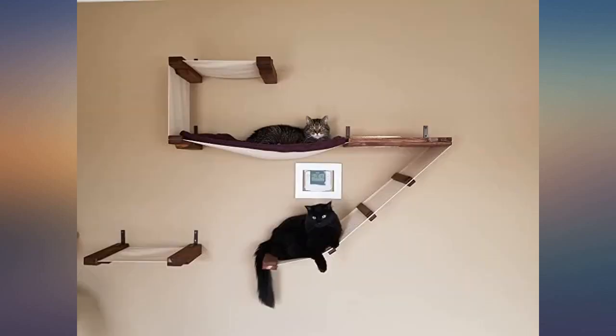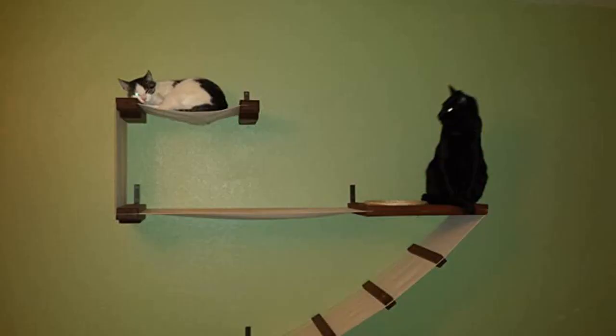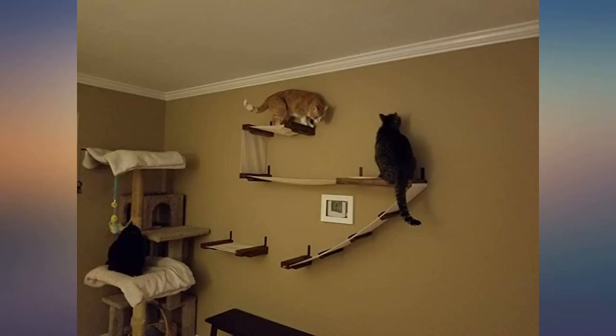The brackets are spaced just right to fit into studs. It took two of us due to its size, but it only took us about 5 minutes total. My feline babies and I are very happy with this purchase.